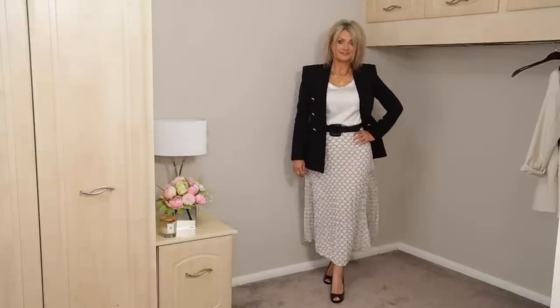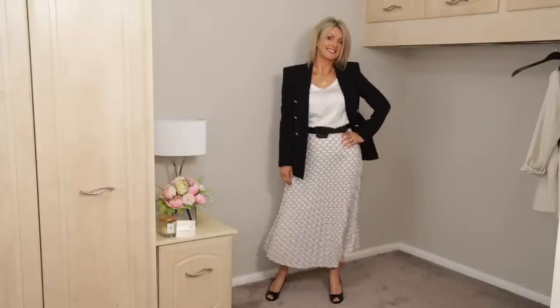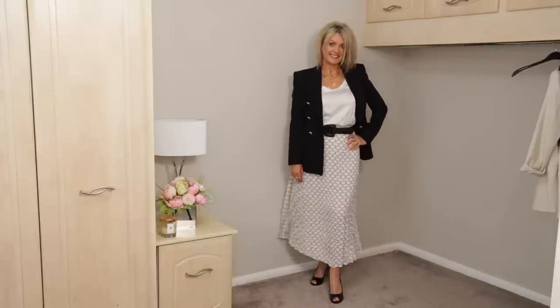Then I swapped the cream jacket for a black blazer — also from Zara — and my very old black high heel shoes, and I thought that looked really lovely as well. I chose this colour and pattern of skirt because I quite like neutral outfits, and this goes with white, cream, beige, and black — colours I already have a lot of in my wardrobe, so I can get a lot of mileage out of this one skirt.